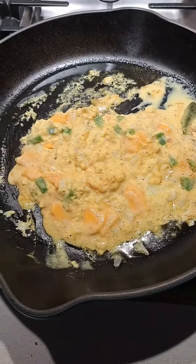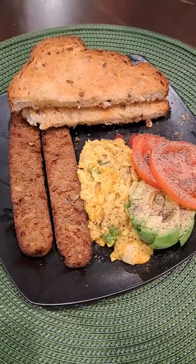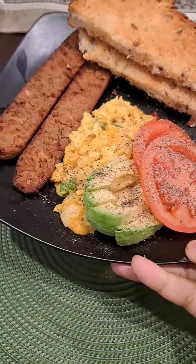This is 100% plant-based for my Daniel Fast. As you can see, I have scrambled eggs with cheese, some plant-based sausage, some whole grain toast with vegan butter, some avocado, and some tomatoes. This was a delicious breakfast.